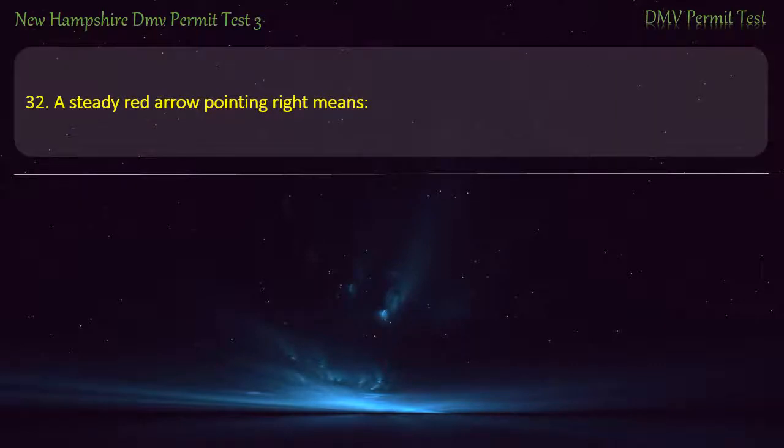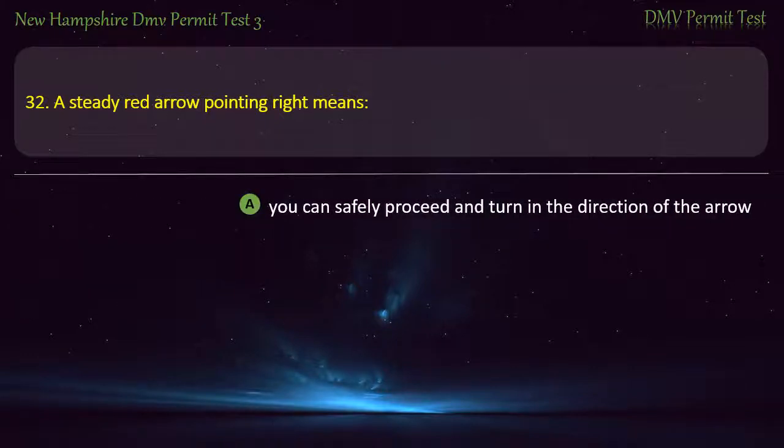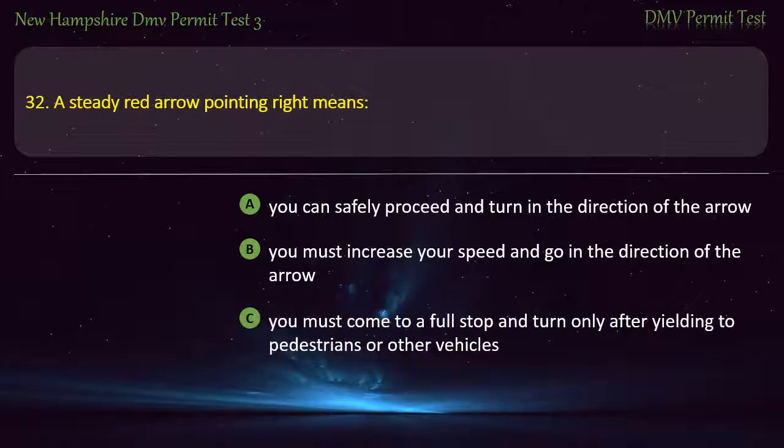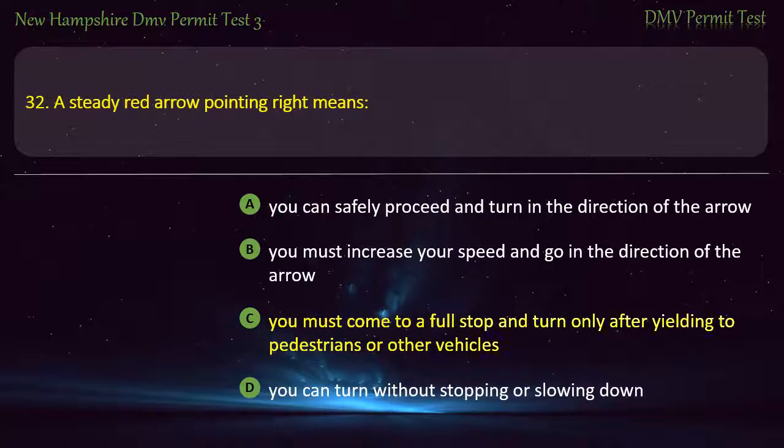Question 32. A steady red arrow pointing right means: You must increase your speed and go in the direction of the arrow; You must come to a full stop and turn only after yielding to pedestrians or other vehicles; You can turn without stopping or slowing down. Answer: You must come to a full stop and turn only after yielding to pedestrians or other vehicles.